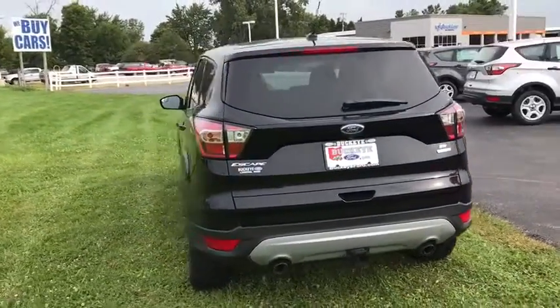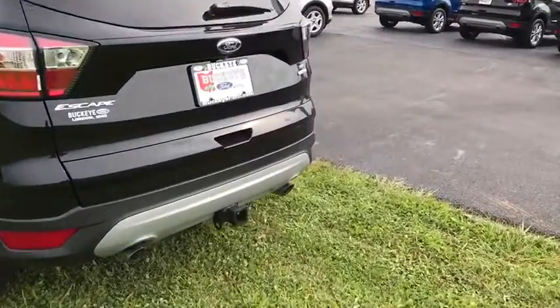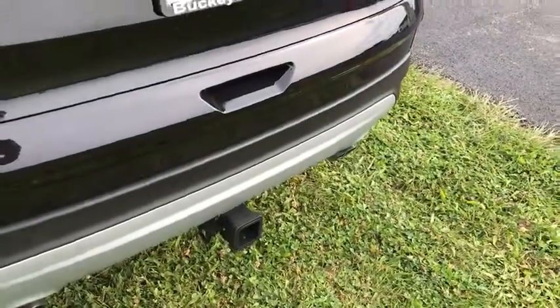Rear window defroster, electronic stability control, trip computer, brake assist, overhead console, remote keyless entry, tachometer, panic alarm, driver vanity mirror, front reading lamps.